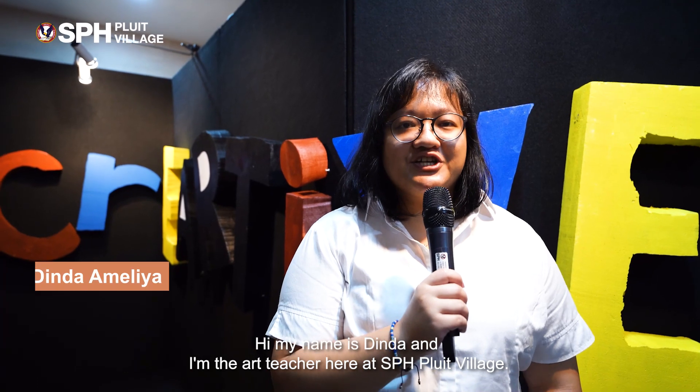Hi, my name is Linda and I'm the art teacher here in Espeha Blue Village. Welcome to our first art exhibition in Espeha Blue Village.